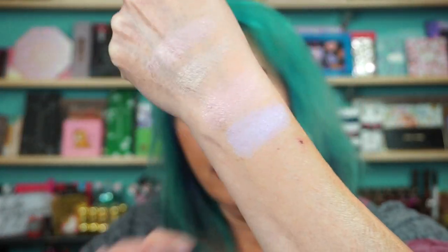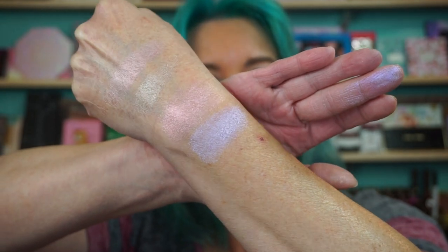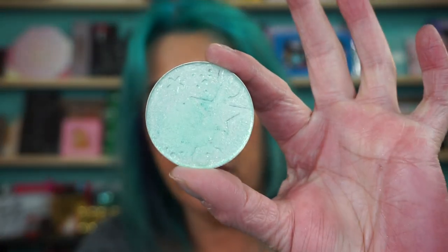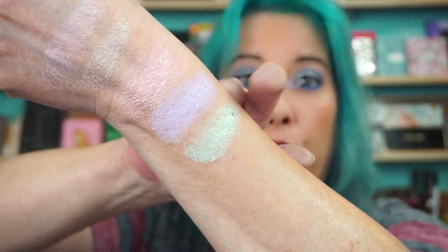I'm just surprised for a powder how it has the shine to it. You've seen that light hits over here — it gives a nice glow. Then we have Lucky. It should be a fun lid shade. That's a beautiful green.